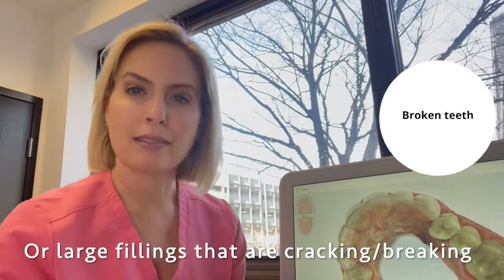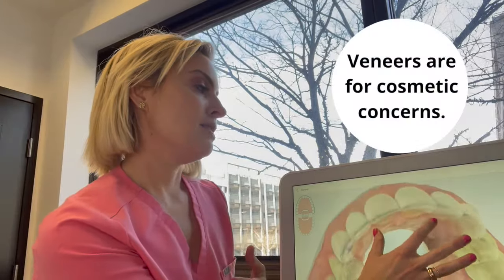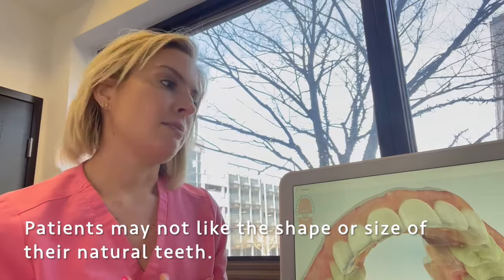Crowns are for people who have maybe some broken teeth, or large fillings that are cracking and breaking and need more strength, or for super heavy clenchers or grinders. Veneers are usually for patients with purely cosmetic concerns — they don't like the shape or the size of certain teeth — and veneers are not as strong as crowns.